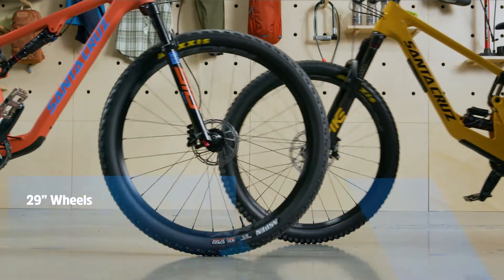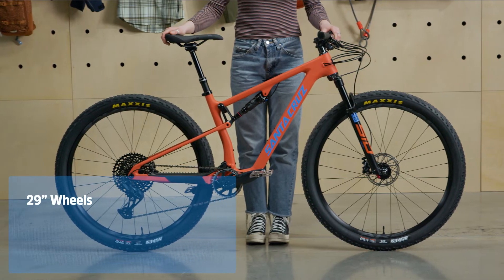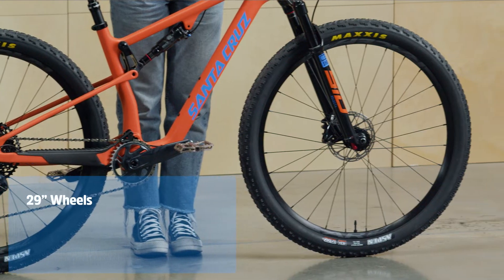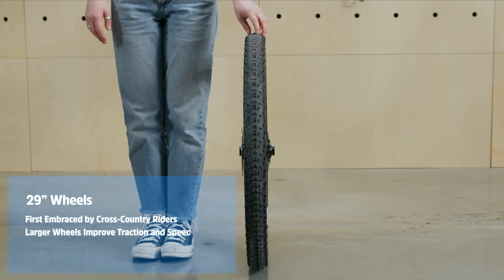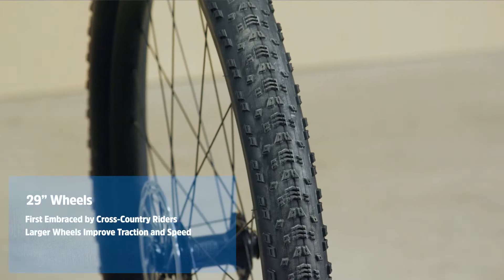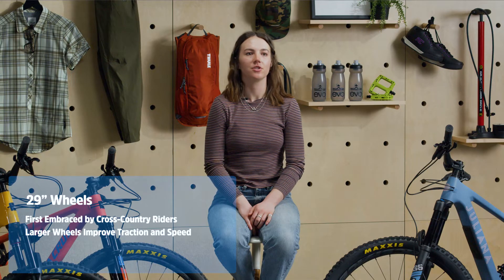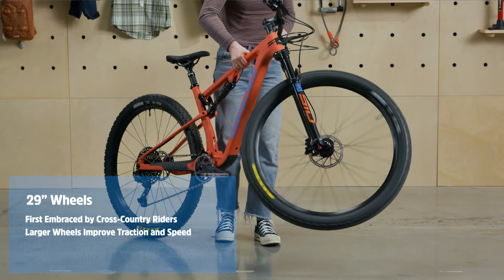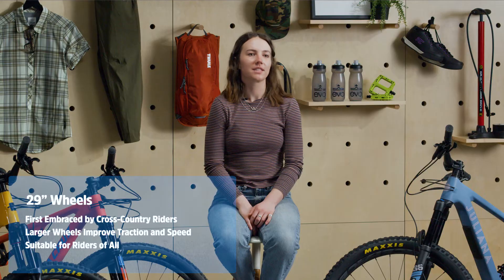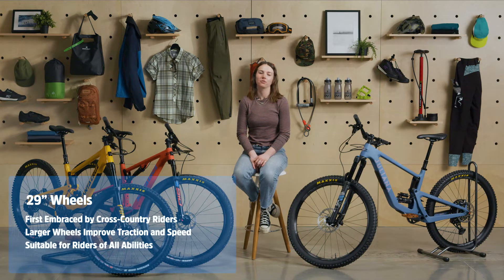After 26 inch wheels, 29 inch wheels were the next size to gain momentum. The early 29ers felt sluggish and bike geometry hadn't yet adapted to a bigger wheel size. Even so, 29ers were quickly embraced by cross-country riders because the larger wheel size gave them improved traction and speed. Luckily, bike manufacturers have caught up and all but eliminated early issues with 29ers. Modern 29ers are fast, stable, and roll over large obstacles with ease, making them appealing to riders of all abilities. You'll see them everywhere from professional races to your local trails.